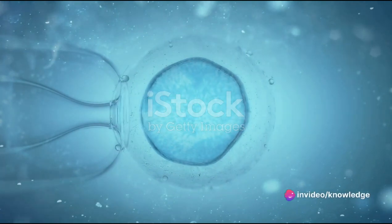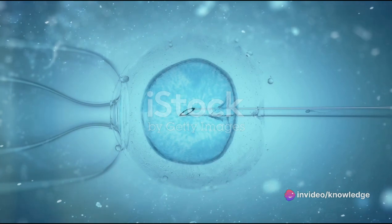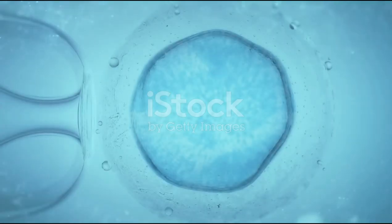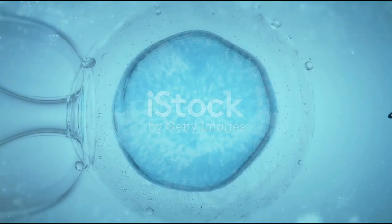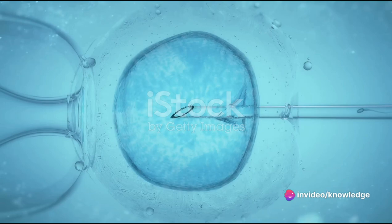Next comes egg retrieval. Once the eggs are mature, a minor surgical procedure is performed to collect them from the ovaries. This procedure is known as follicular aspiration, or egg retrieval. It's like a carefully orchestrated treasure hunt where the precious eggs are the coveted treasure.